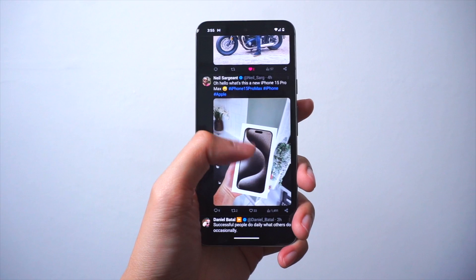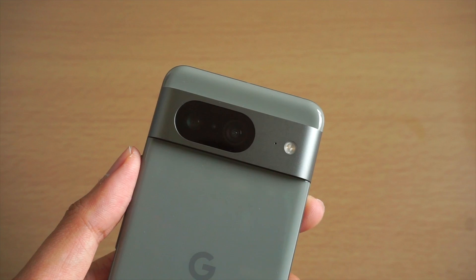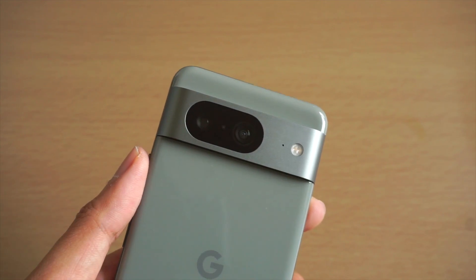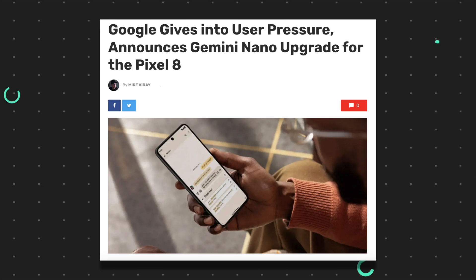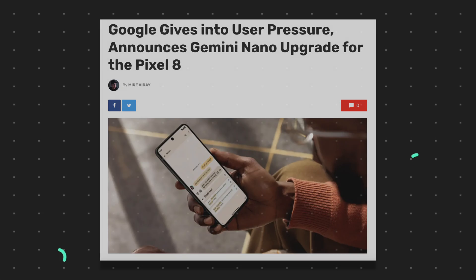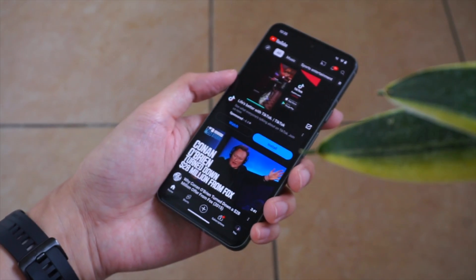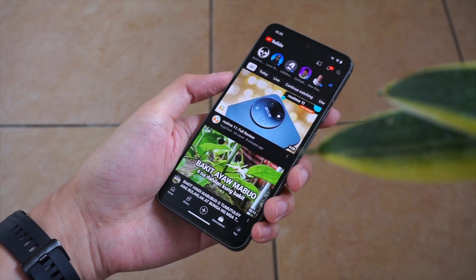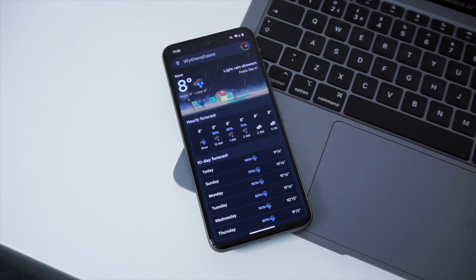It looks like Google was listening after all. After earlier news that Gemini Nano was not arriving for the Pixel 8, which sparked a bit of outrage among Pixel fans, the company has now announced that Gemini Nano will in fact be arriving for the Pixel 8 as a developer preview in the next Pixel feature drop. The feature will power Google's Summarize in Recorder and Smart Reply in Gboard.